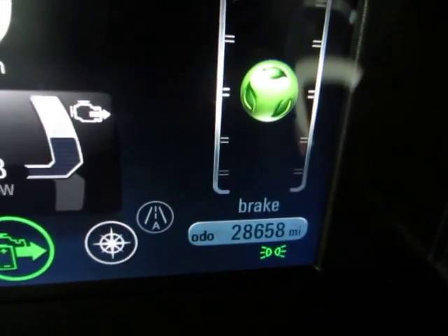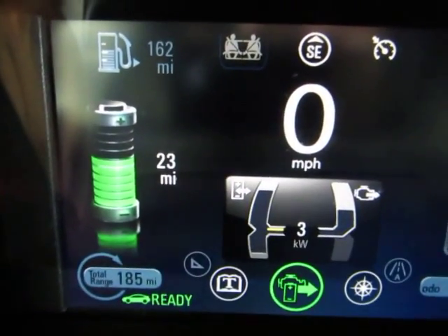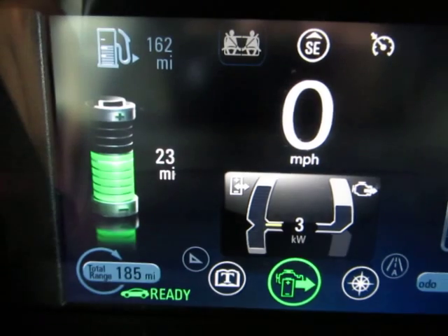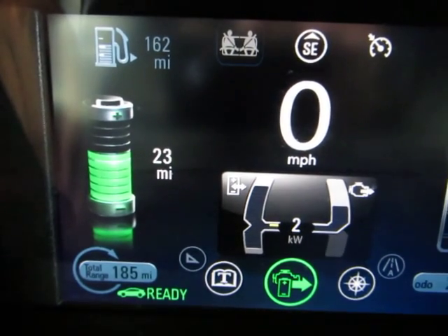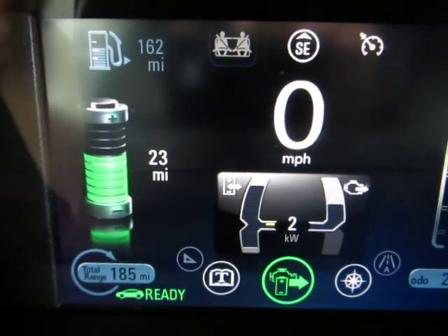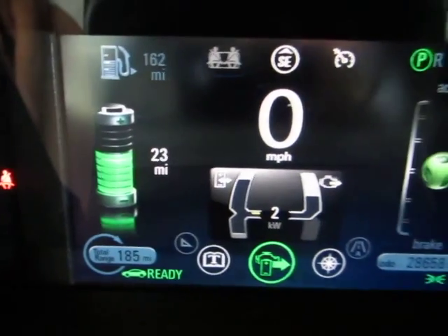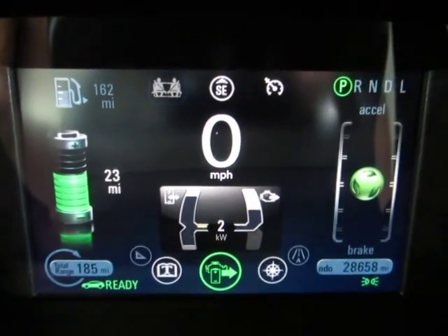28,658 miles on the odometer. Conceivably, for your normal activities — going to work, going to the office, picking up the kids at school, the grocery store, karate classes, baseball practice — which is mostly usually right around the corner, you never really have to tap into the gas. So you're not going to visit the gas station very often at all.